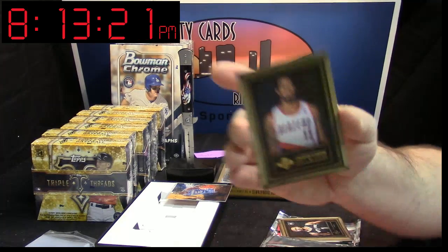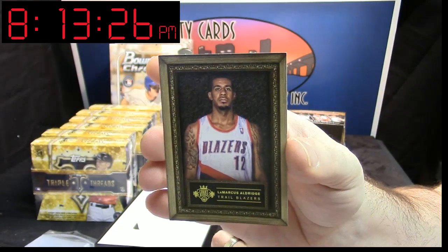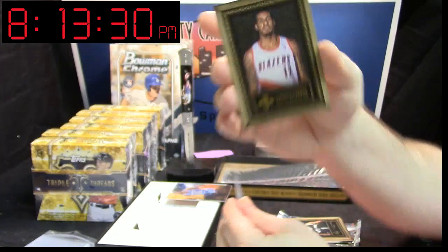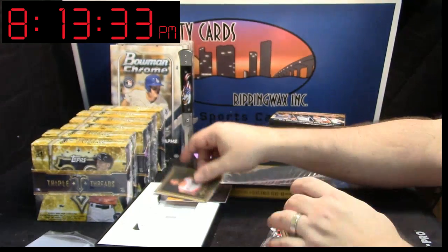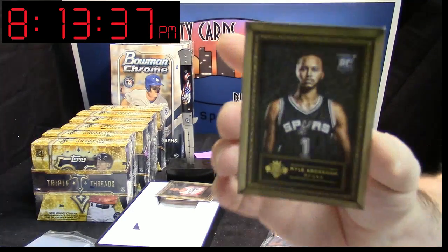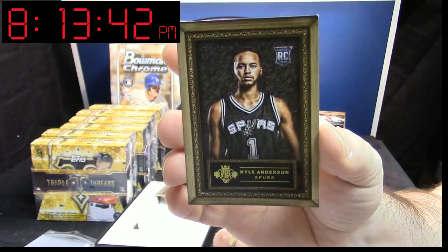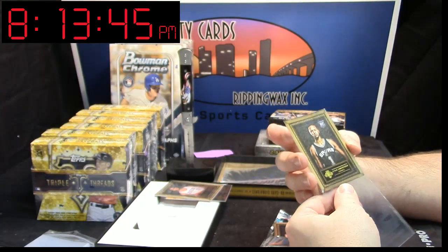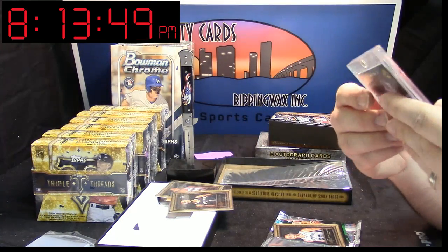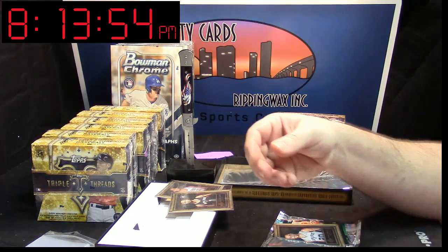LaMarcus Aldridge, numbered 93 out of 149. It came out of Superbreak. A Kyle Anderson, numbered 148 out of 149 — it is on card. It is on card.